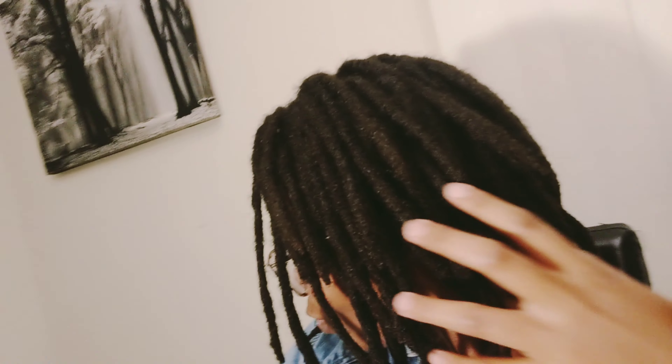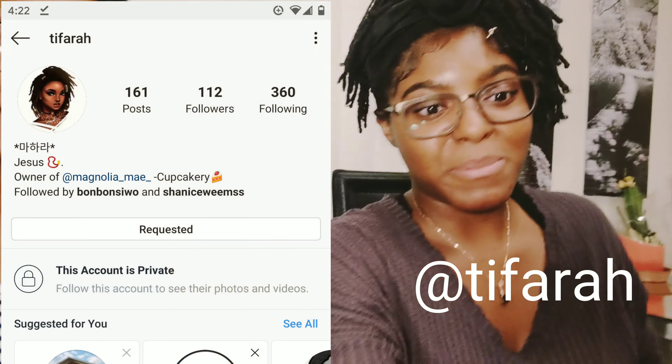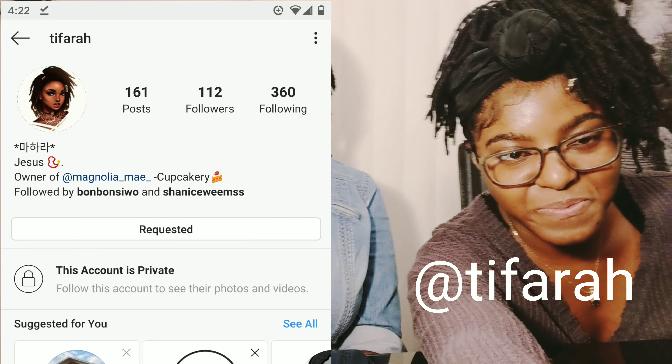So basically, as you can see — getting you guys real close — this girl has these beautiful traditional locs. Super clean and everything. Follow her on Instagram because they're just so gorgeous. I have more like smaller, sister-loc-ish locs, so we're gonna be doing a hairstyle in both traditional and sister locs and see how it both turns out. Anyway, let's get into it.